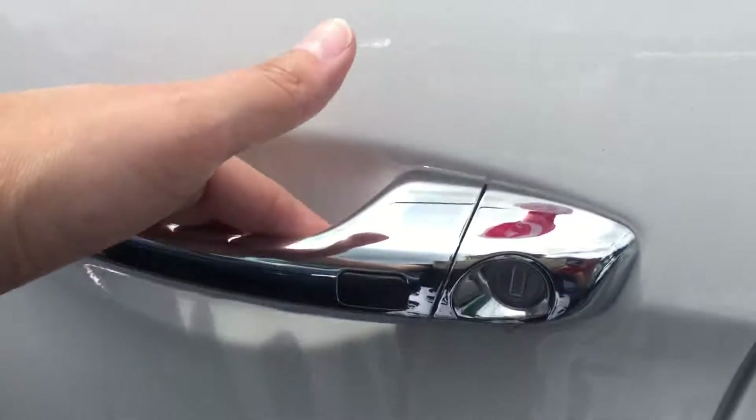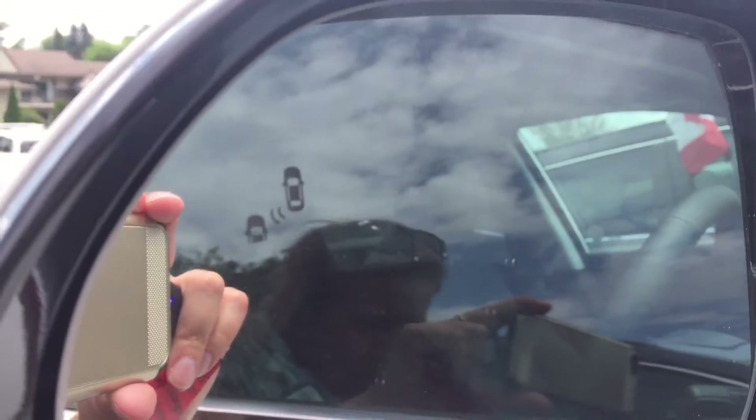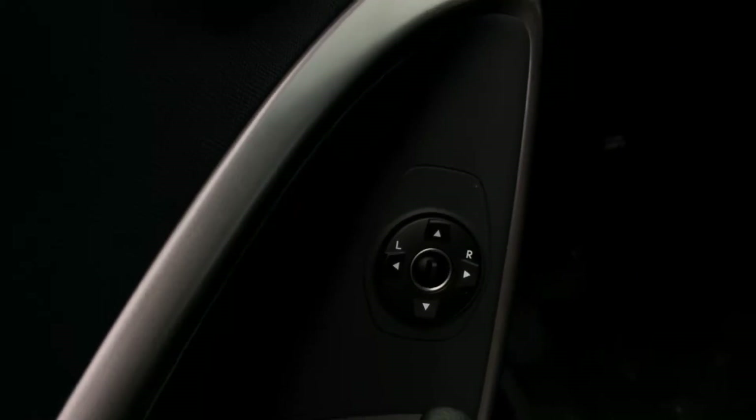Inside the driver's side we have keyless entry. Blind spot detection here on the mirror. Power windows, mirrors, and locks.